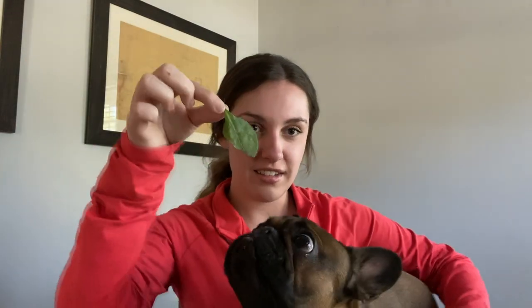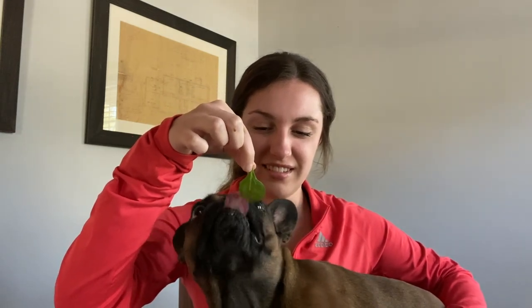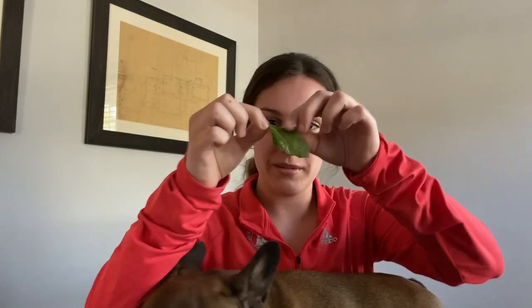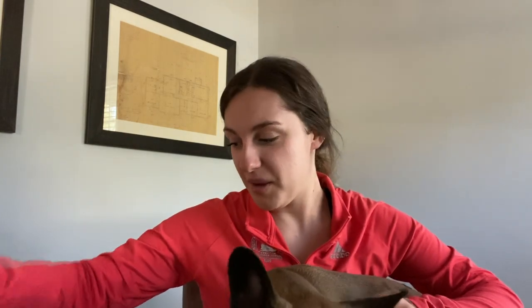Next, we are going to do the piece of spinach. Are you ready for that, Monce? It's just a piece like this. Nope. Let me try the smaller piece. What about the smaller piece? We don't like the healthy stuff, apparently.